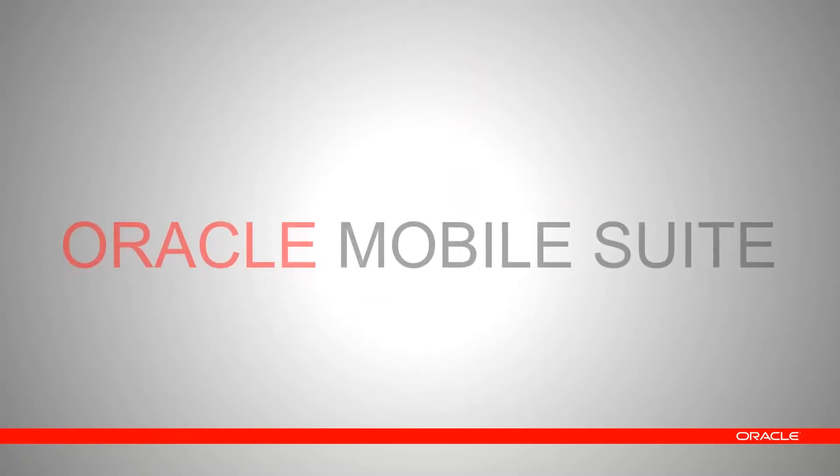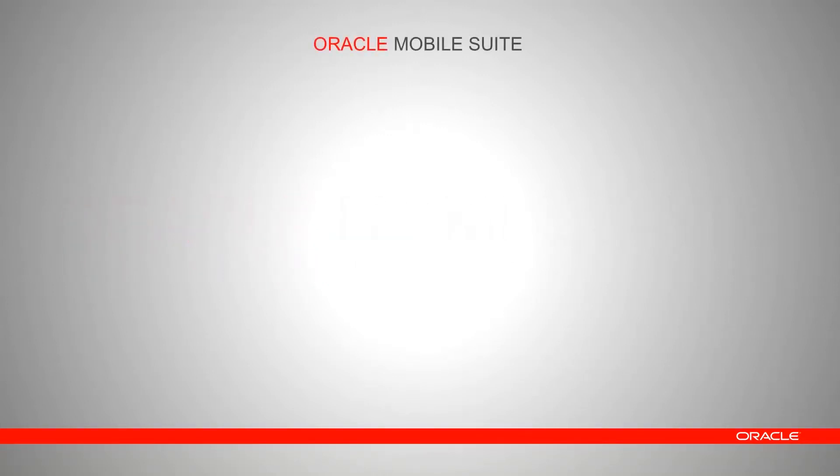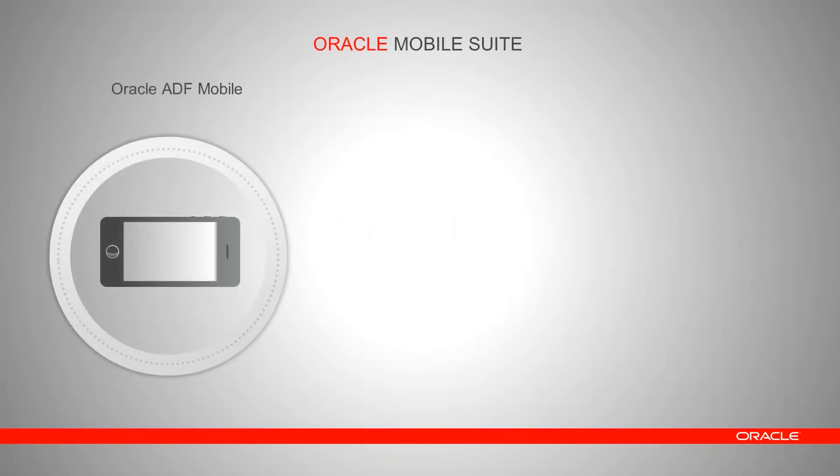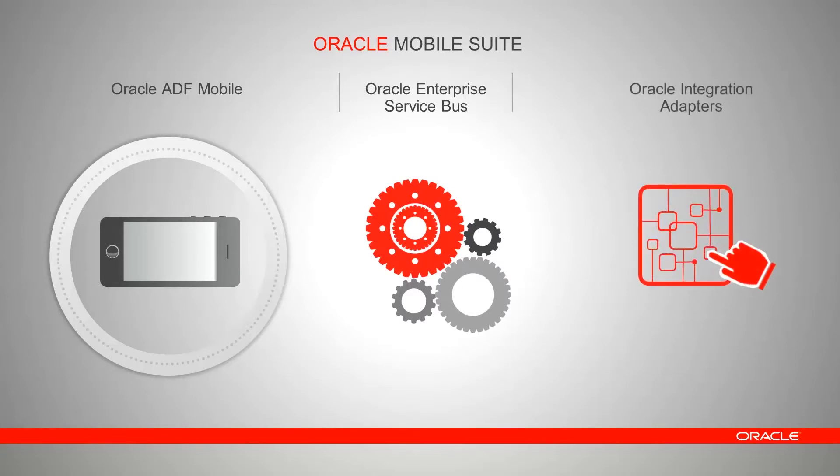The road to mobile is rife with challenges. Oracle Mobile Suite is your solution for end-to-end mobile application development from devices to enterprise services. Oracle Mobile Suite combines the productivity of Oracle ADF Mobile for developing on-device native applications with the agility of Oracle Service Bus and the extensive connectivity brought by Oracle integration adapters. It enables you to transform existing point-to-point services and heterogeneous data sources into simplified service interfaces optimized for mobile application access.